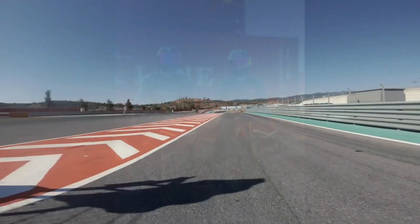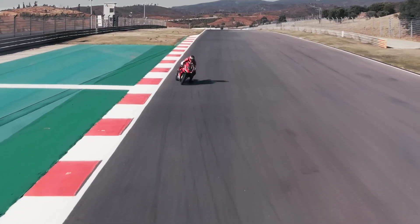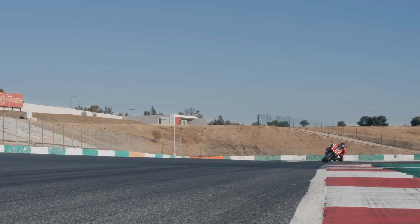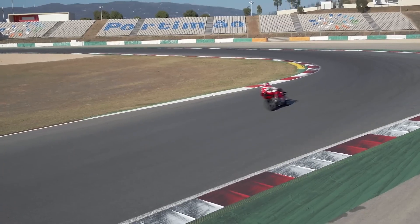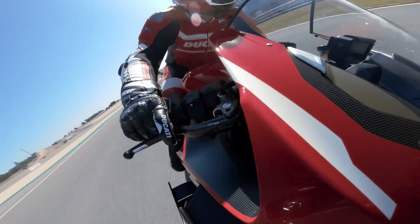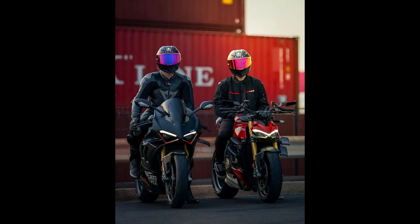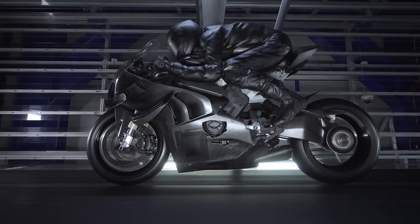So, how do these two incredible machines stack up? The Superleggera is all about pushing the limits of what's possible, offering the ultimate in performance and exclusivity. With a price tag to match, it's limited to just 500 units worldwide, making it a collector's dream. On the other hand, the V4R, while slightly more tamed compared to the Superleggera, is still a formidable weapon on the track, with a more accessible price point and the same Ducati racing pedigree.